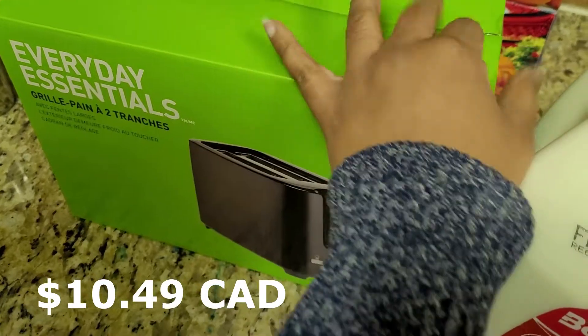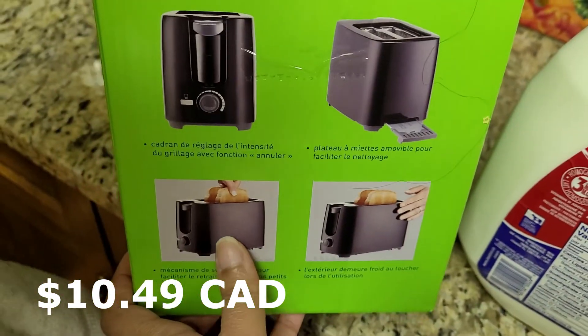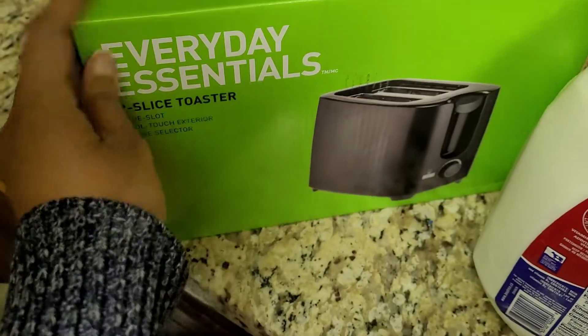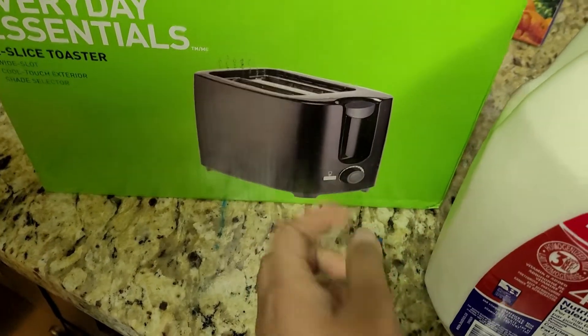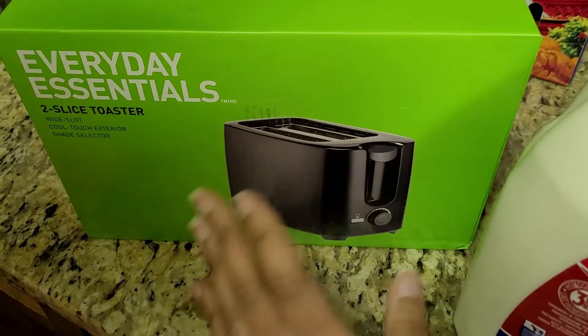Let's start with the first item: we got this toaster grill for two slices of toast, and this was a very good price — just $10. It looked really good. We had one before that we donated, so we got this one.